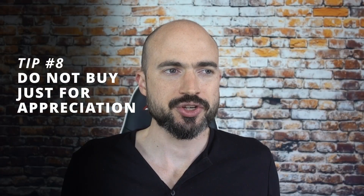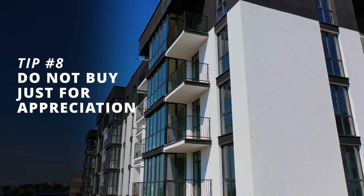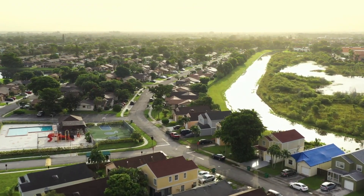Tip number eight: do not buy just for appreciation. Appreciation is literally impossible to predict. There are some neighborhoods that are transitioning where you'd bet they will appreciate, but you never know. In the market crash of 2007, people lost a lot of money in exactly those neighborhoods. So if you're buying in an area you think will blow up, make sure in a worst-case scenario you can still rent it out for cashflow. A lot of people got in trouble buying just for appreciation when every one of their properties was losing $500 to $1,000 every single month.